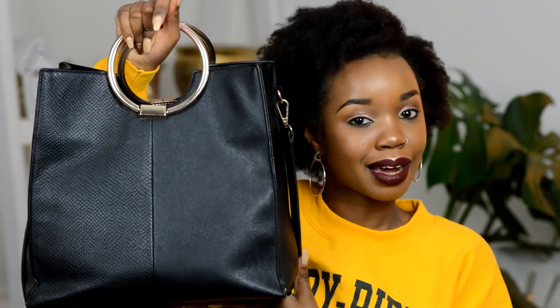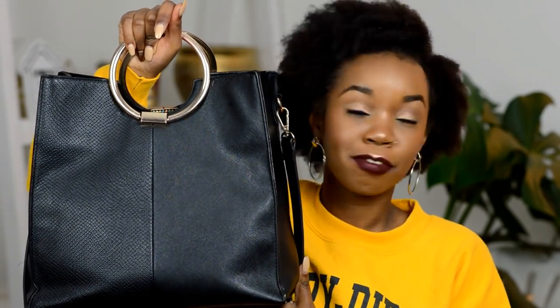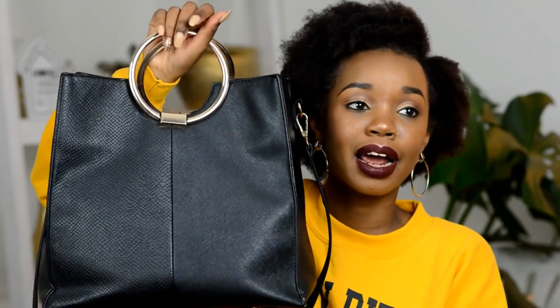Hey guys, welcome back to my channel! Today I'm doing something exciting, something I personally love watching online and something I've gotten so many requests to do — a 'what's in my handbag' video. I'm going to be sharing how I organize everything in my handbag and what exactly is in there, unpacking everything.